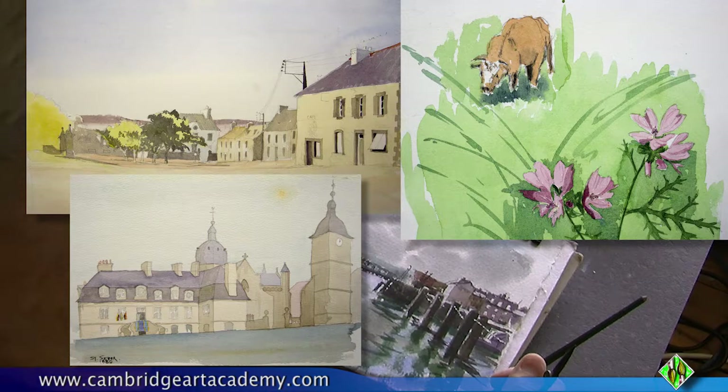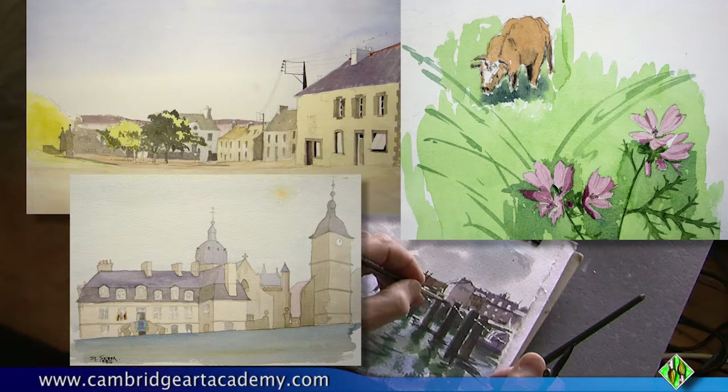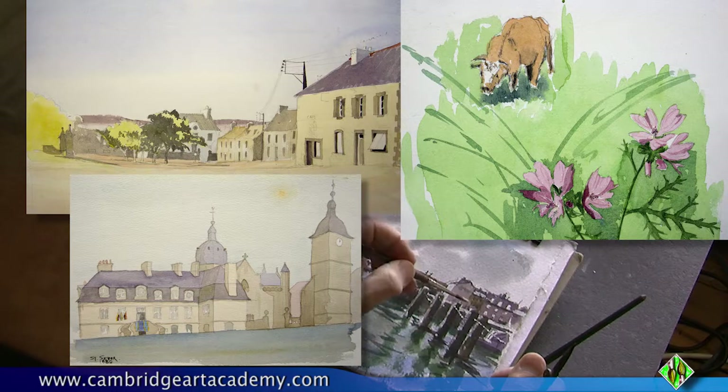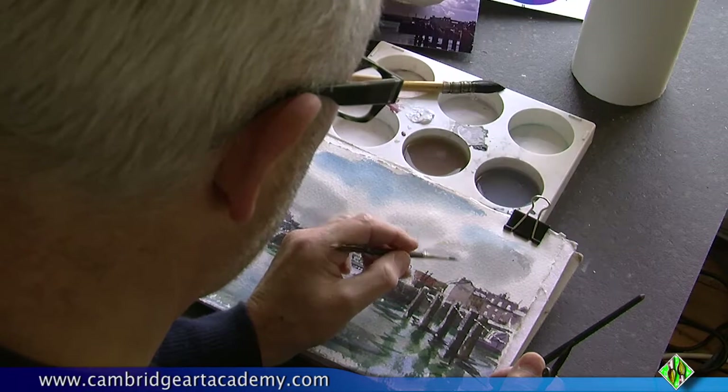They're all pretty flat and there are no signs of life or human activity in there at all, which I think I would include most of the time now because it brings things to life. Perhaps the cow is a little bit better — at least it's something living. The other thing is that when I look at them, they're really just pencil sketches that have been coloured in.